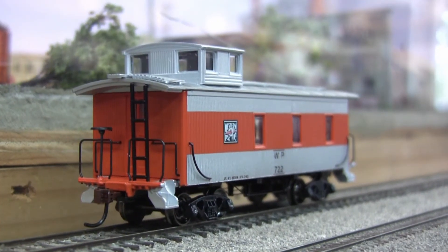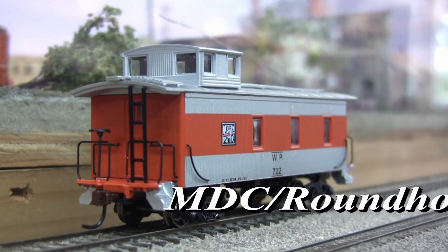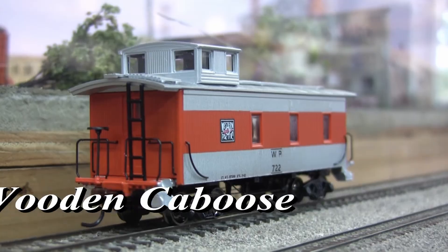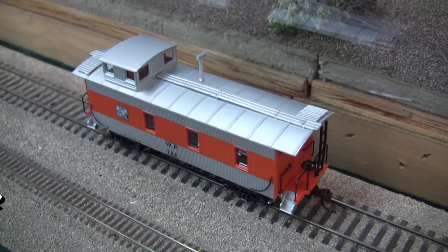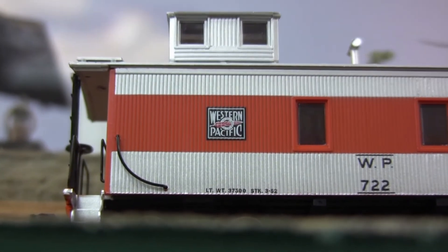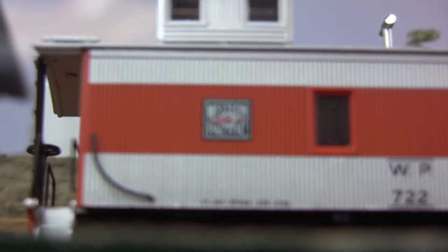And finally, wood-sided cabooses from MDC Roundhouse are available as a stylish finish to your newly built consist. Cap off your train with the crisp look of wire grab irons and sharp paint. Modern cars wish they could look this good.